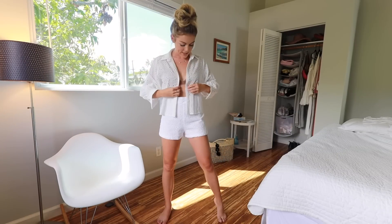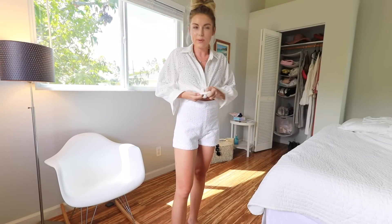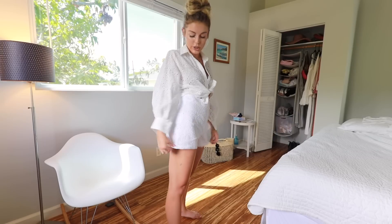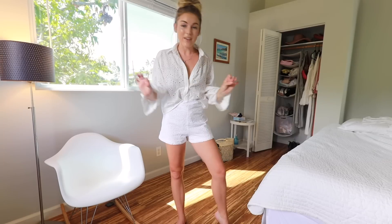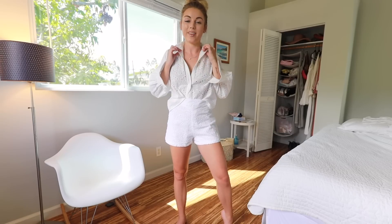Next we have this little outfit from Boohoo. I've shown you guys this before — it was in one of my festival hauls. But I love the eyelets on it and I love that it's a matching set. It's just really cute for summer and there's just so many things you can do with it. You can tuck it in, you can tie it, you could wear it open. My favorite thing about sets is you actually get multiple outfits — I could wear this with jeans, I could wear this with just like a swimsuit.